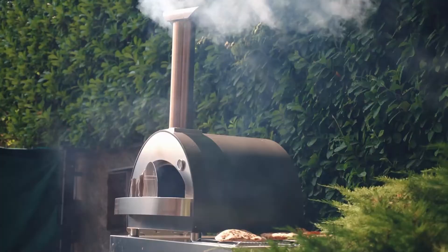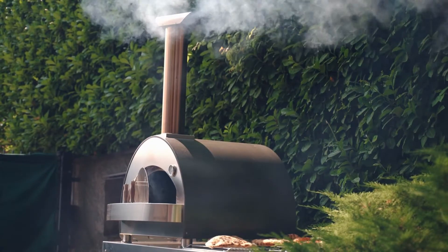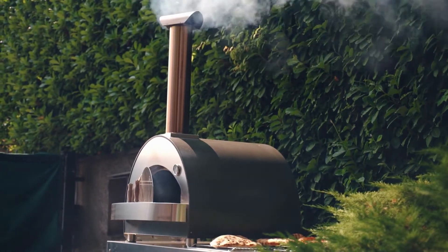Pellet grills, also called pellet smokers, work similarly to an oven. All you have to do is set your desired temperature, and they'll automatically maintain the perfect heat level to cook your food.